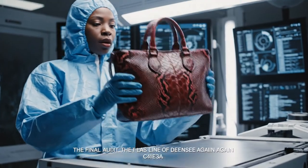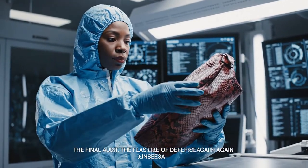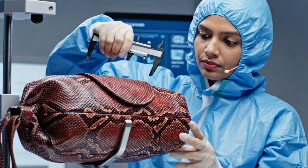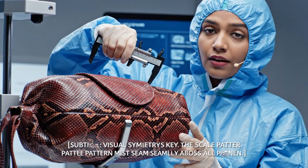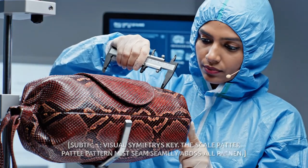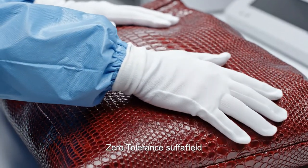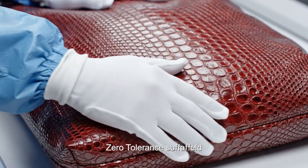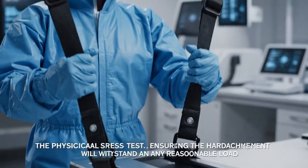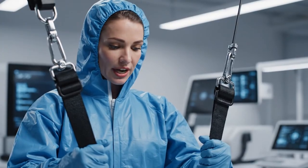The final inspection protocol, Phase 1: scale fidelity check initiated. The last line of defense against any deviation from the absolute standard. Symmetry check: flap alignment with body scales is perfect — zero offset. Surface check: no residual dust, adhesive, or micro-flaws detected on the scales. The white glove test. Pull test at 50 pounds of full force — strap attachments show zero structural strain.